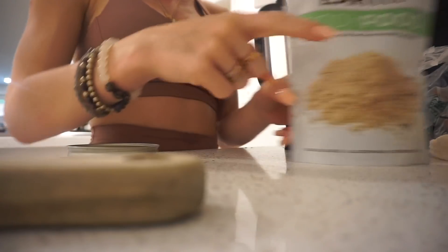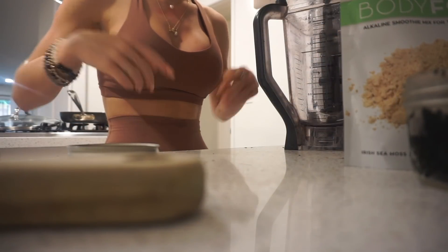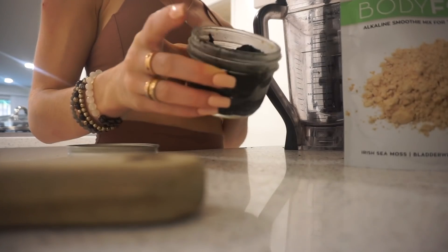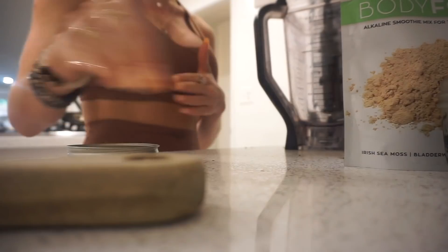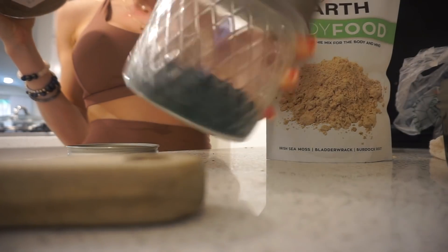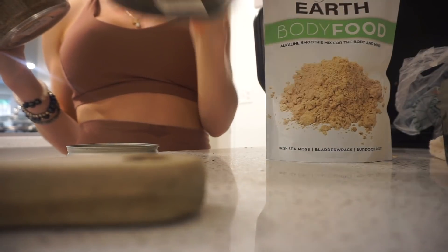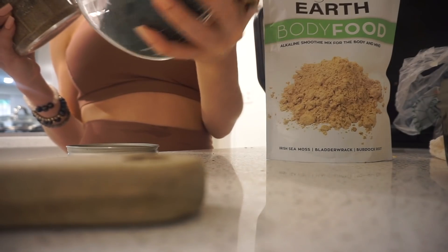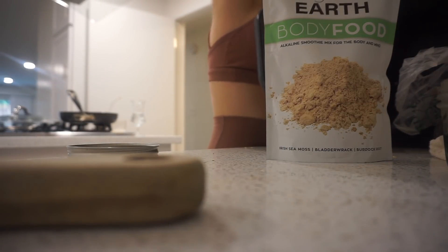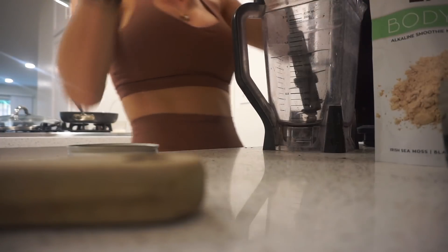I'll link the sea moss mix — it's from Amazon. For the spirulina, I got it in person, maybe at a local farmer's market or a wellness/holistic shop. It might be hard to find at a big store, but a local supplement shop may carry it. Spirulina usually comes as a powder — kind of like milled crystals — or in tablet form. You can also take it as a supplement. I'll link these two new additions.